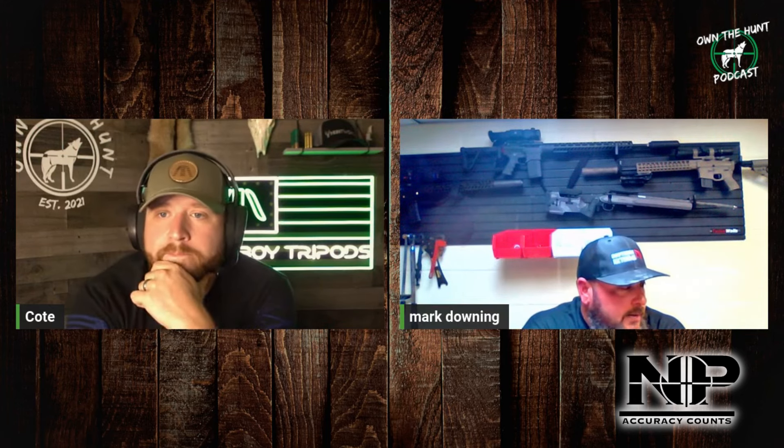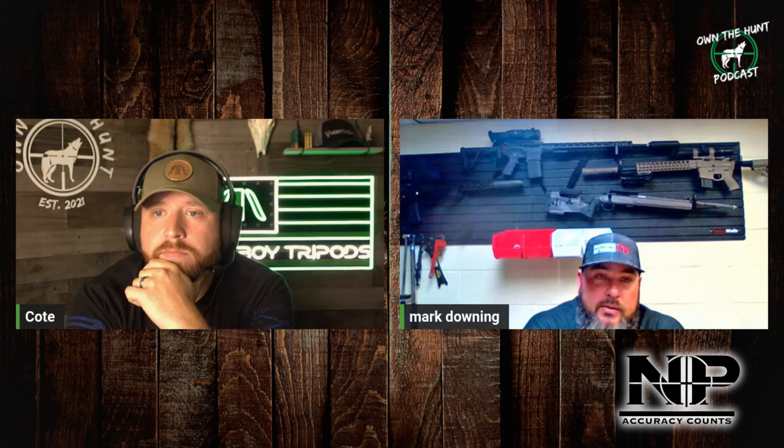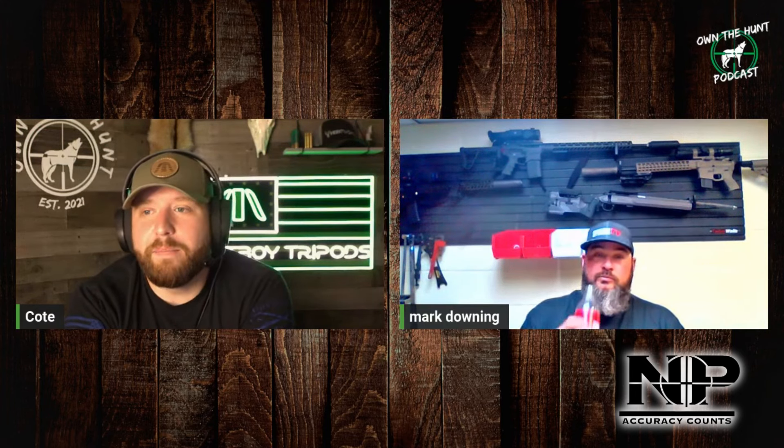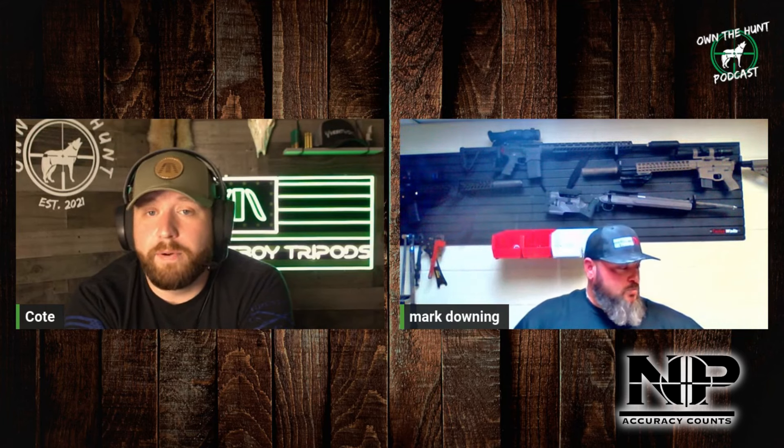I've only sold three that people were going to shoot unsuppressed. It's always a surprise when I get that because I always ask the customer: suppressed or unsuppressed? It's always suppressed, and then I get the one — 'Oh, I don't have a suppressor.' I'm like, all right, let me go back. I've got a few standard-weight capture springs and stuff like that, so those are the ones that usually take a little bit more work.